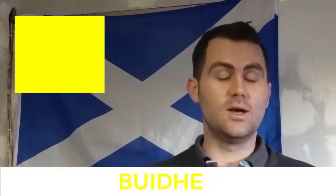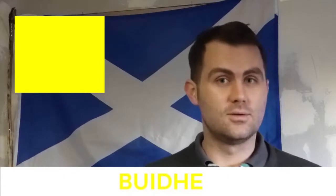What colour is this? It's yellow. Booyah — booyah is yellow. What colour is this?